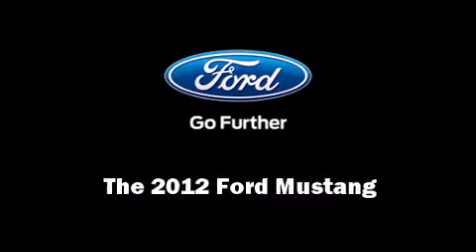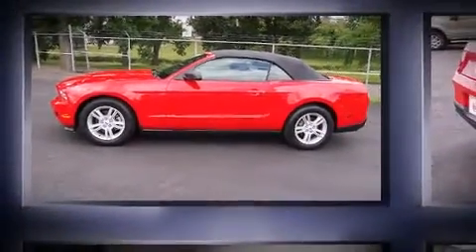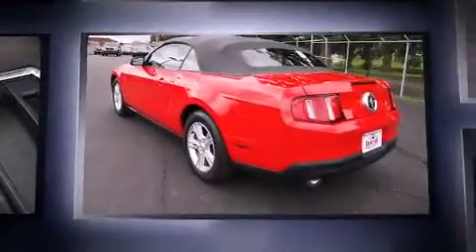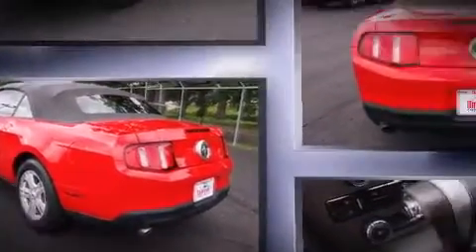Discerning drivers will appreciate the 2012 Ford Mustang. With fewer than 35,000 miles on the odometer, this vehicle offers power, spaciousness, and durability in a refined and innovative package.